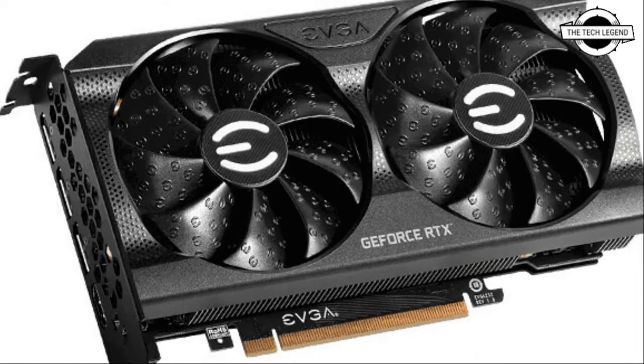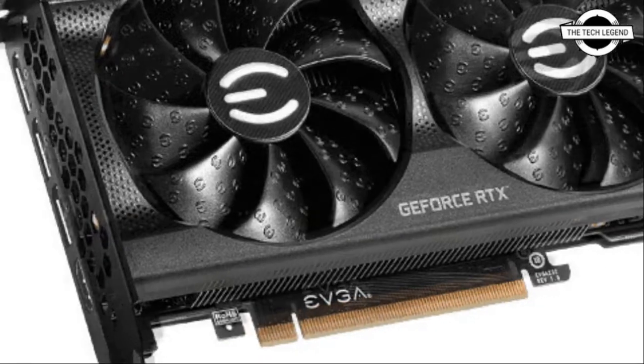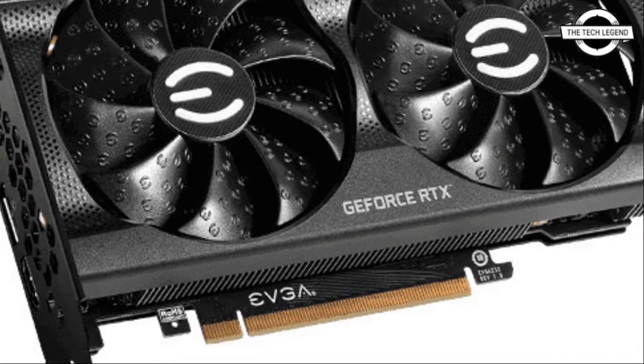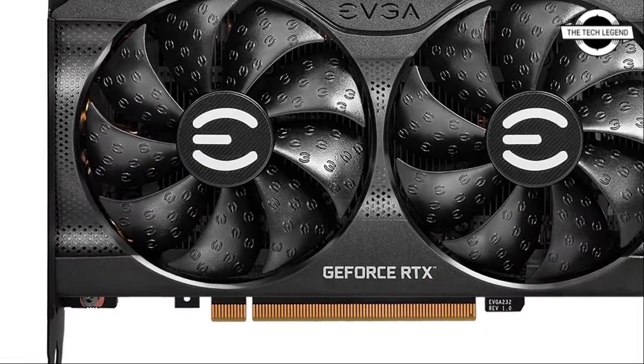Hello friends, welcome to the TechLizzen channel. Today I will talk about the EVGA GeForce RTX 3060 series graphics card. EVGA has announced its GeForce RTX 3060 series graphics card.